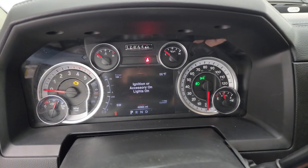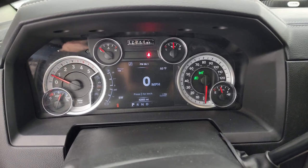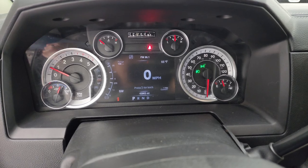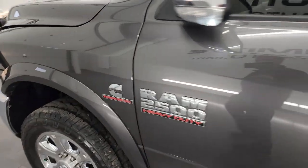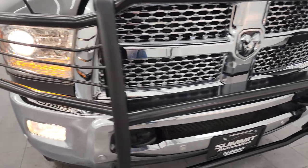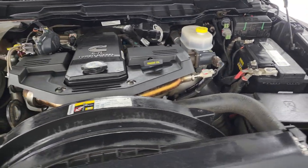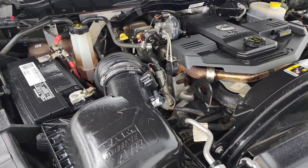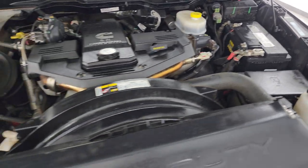Starting it up — starts right up, no check engine lights or anything like that. Under the hood, we have the 6.7 liter Cummins diesel engine. Engine bay is very clean, runs very smooth. This truck has been fully safetied and inspected by our service shop, has a fresh oil and filter change, all fluids have been checked and topped off, and it is 100% ready to go. There is the emissions sticker.